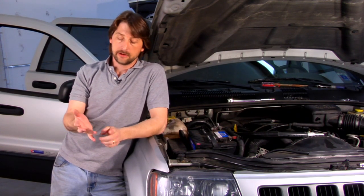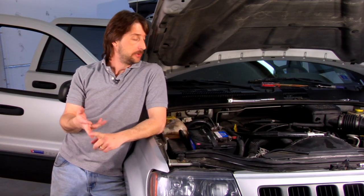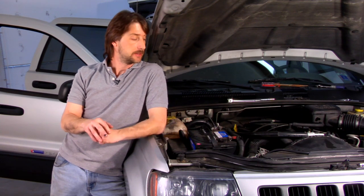Everything else is pretty much going to be a thousand dollars and up. It can even get into 10, 15 thousand dollars, depending on how extreme you want to go. But the easiest way to go is your K&N air filter, run a higher octane fuel, keep it tuned up, maybe get some better spark plugs in, maybe a better set of spark plug wires, and just keep up with your maintenance.